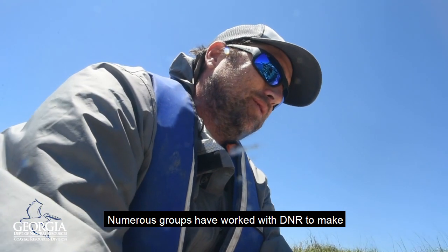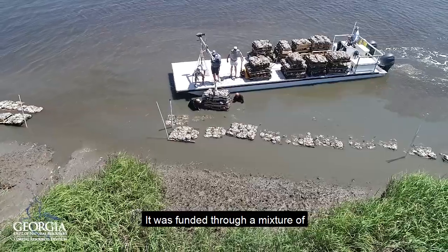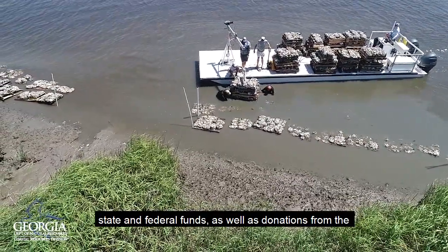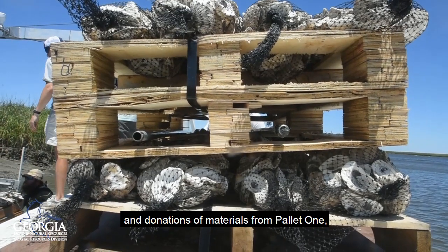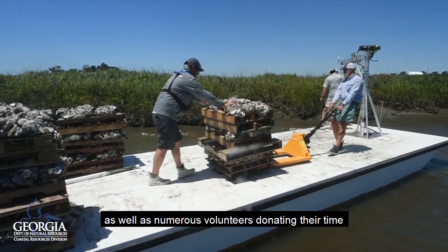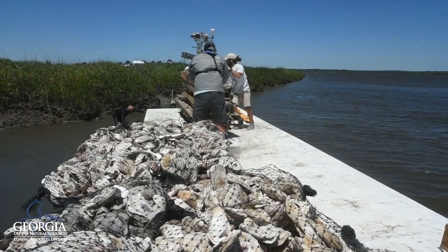Numerous groups have worked with DNR on this to make this project possible. It was funded through a mixture of state and federal funds, as well as donations from the Coastal Conservation Association of Georgia and donations of materials from Pallet One, as well as numerous volunteers donating their time to bag the recycled oyster shell. Thank you.